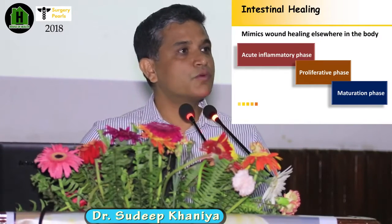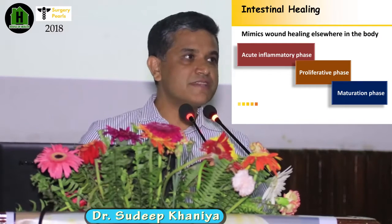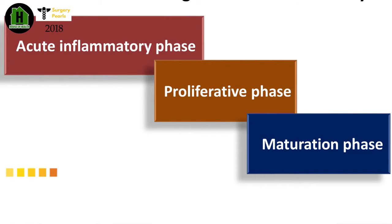The first is the acute inflammatory phase, which lasts for around seven days. Then the proliferative phase, which lasts for three to four weeks. And finally, the maturation phase, which goes on mostly for months.